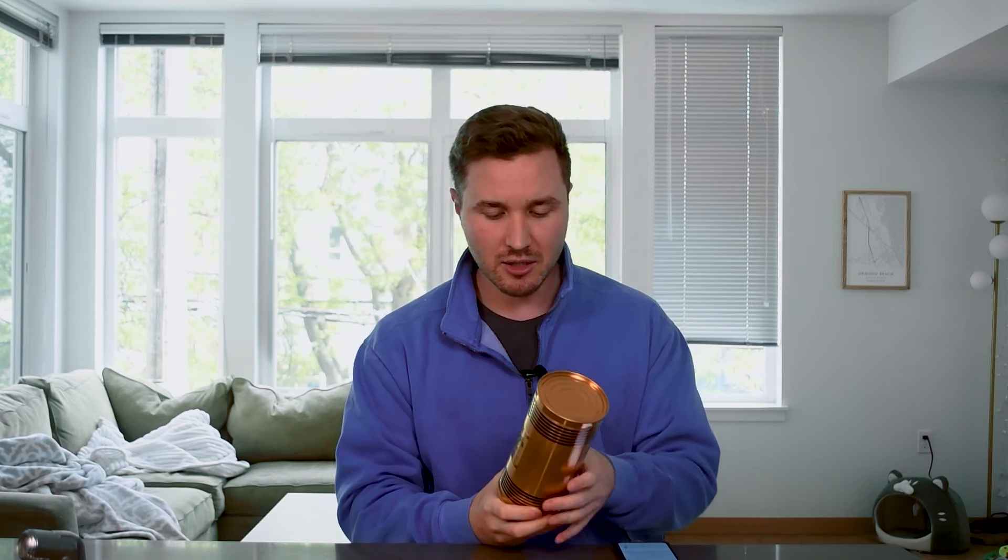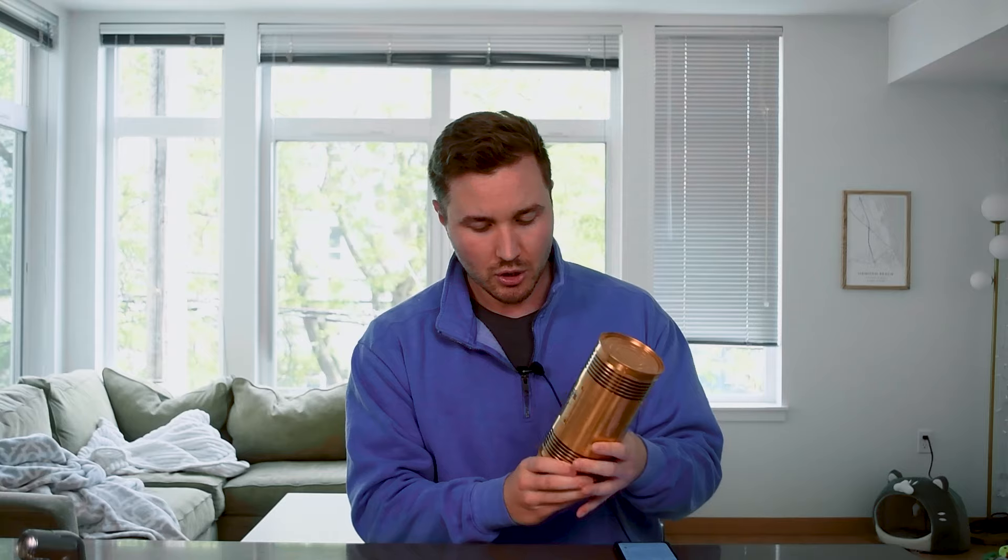I'll throw links in the description if you're interested. I picked this one up at Joma Shop — I think it was about $130. You can get a 50ml for cheaper, but I figured I would get a full bottle.